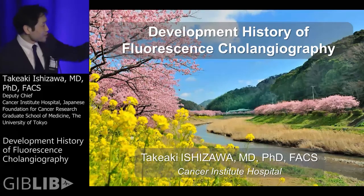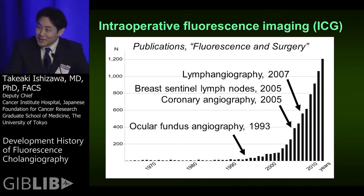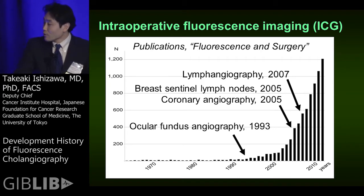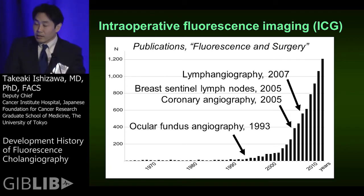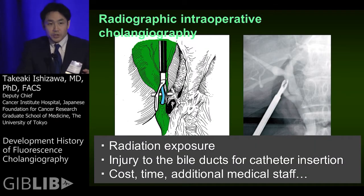ICG fluorescence imaging began to be used for retinal angiography and later in cardiac surgery in the early 21st century. But for most digestive surgeons like me, fluorescence imaging was not familiar, because especially in Japan, ICG was widely used as an agent for preoperative liver function testing.